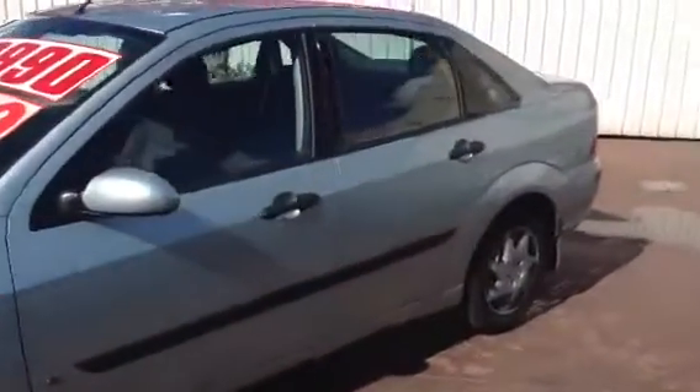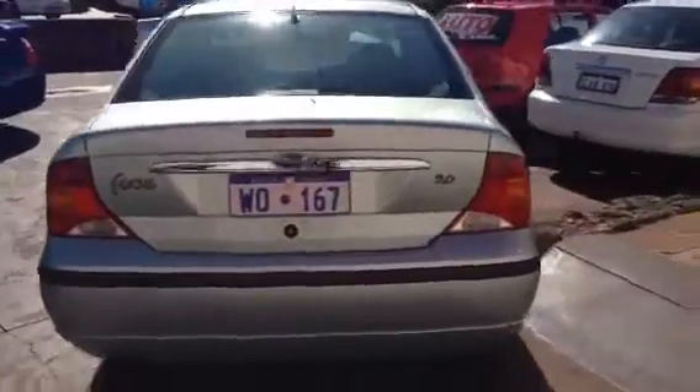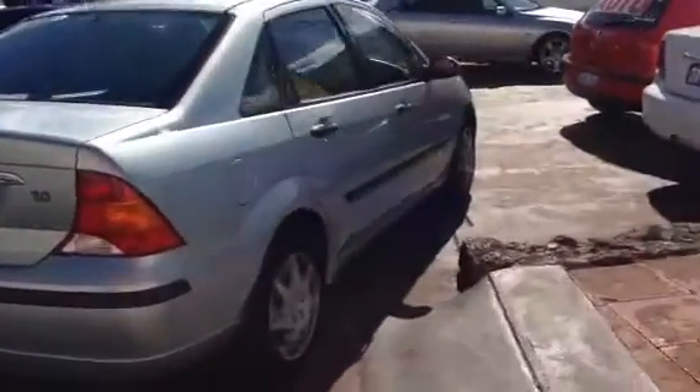As you can see, it's a lovely silver in colour. It's got automatic air conditioning and power steering, tinted windows, a 2 litre motor, and it's very fuel efficient.